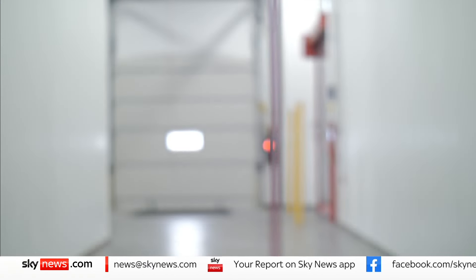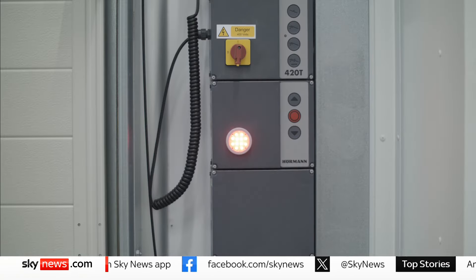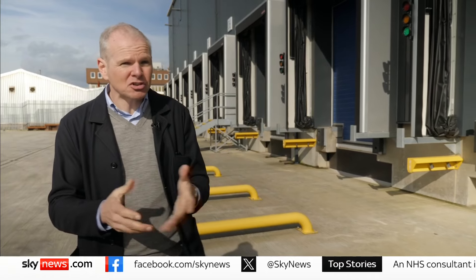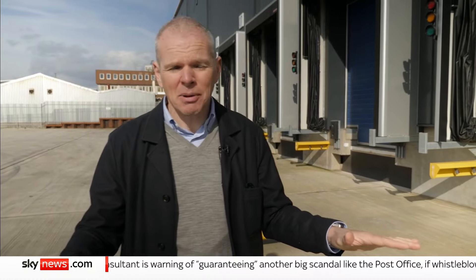Fewer border checks should be good news for importers, but delays and indecision have come at a cost. This place was built to be able to check up to 80 truckloads of food a day, but now the government's cut the number of border checks, that could be as few as five, which means half of these bays will never be used.